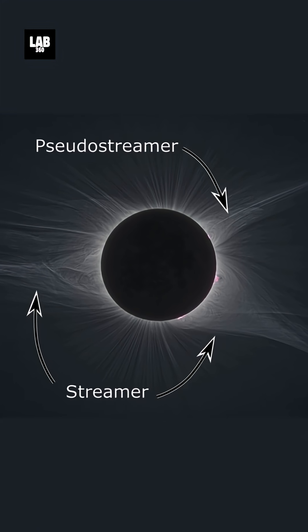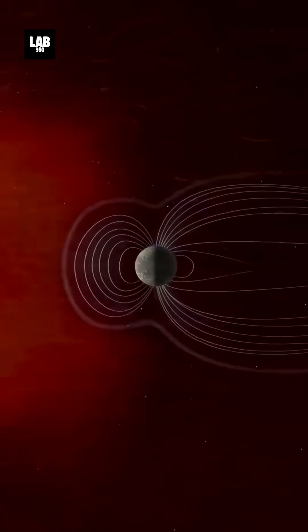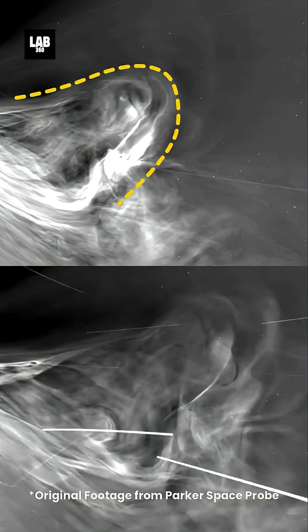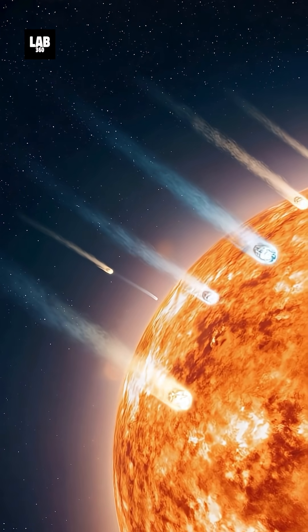The probe also detected pseudostreamers — smaller and brighter formations that contribute to solar eruptions affecting Earth. One key discovery is the detection of fine dust trails near the Sun, likely remnants of asteroids and comets vaporized by its intense heat.